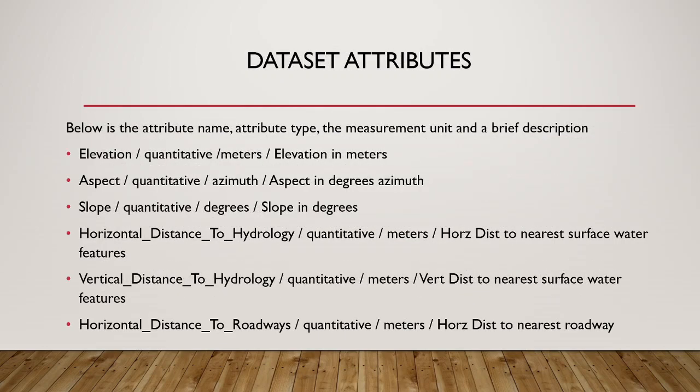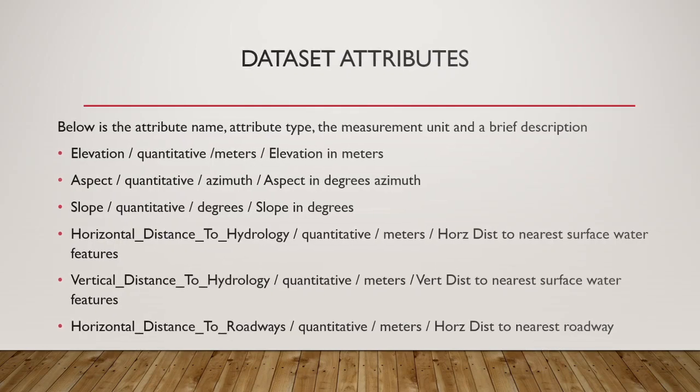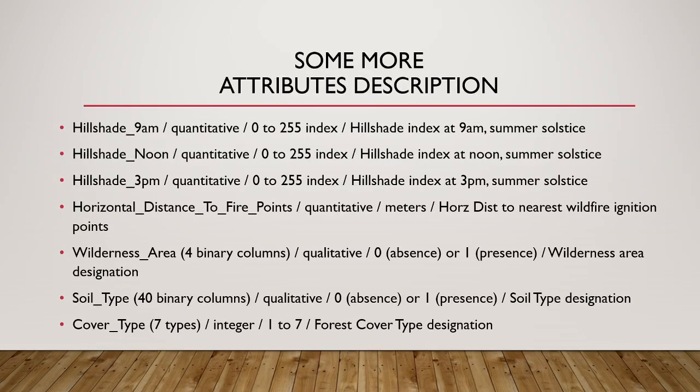On this slide I present a table with attribute name, attribute type, measurement unit, and a brief description. Elevation is in meters, aspect is in degrees, slope is in degrees. Horizontal distance to hydrology, vertical distance to hydrology, and horizontal distance to roadways are self-explanatory. Hill shade at 9am, noon, and 3pm are hill shade indices at different times of day. Horizontal distance to fire points means distance to the nearest wildfire ignition points. Wilderness area and soil type are 44 binary columns representing wilderness area designation and soil type designation. The last column, cover type, is the forest cover type designation.